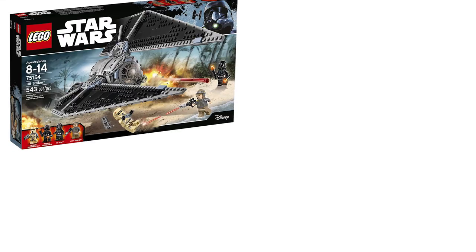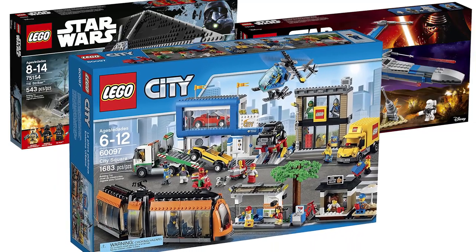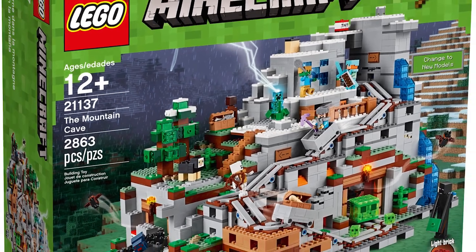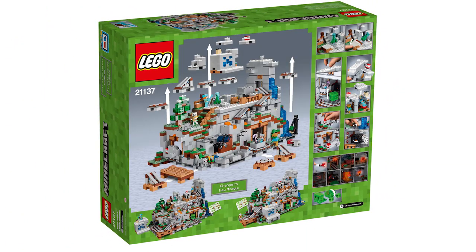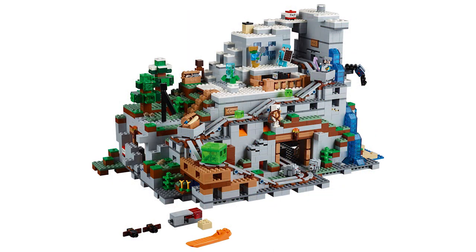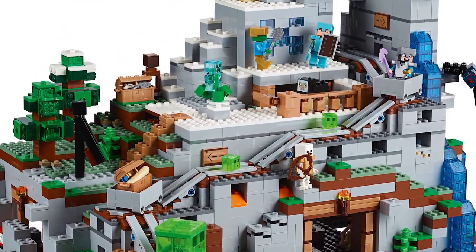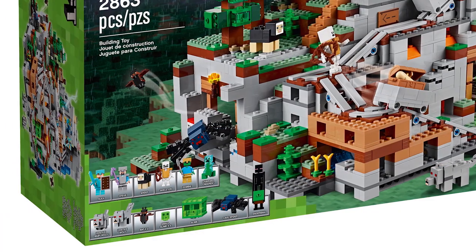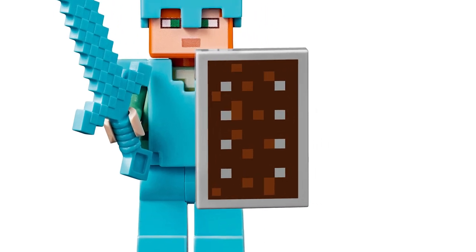This week 3 new sets joined the sales with City Square being 39% or $54 off, which is a really good deal. To start off the news, we have the official release of all the information about the Mountain Cave. That is set 21137, a Minecraft set and the biggest one ever created. This set will retail for $250 in the US, 250 euro in Europe and 260 pounds in the UK. We are getting 2 minifigures and 13 mobs in total. The minifigures are Steve and Alex, who also gets a completely new shield piece.